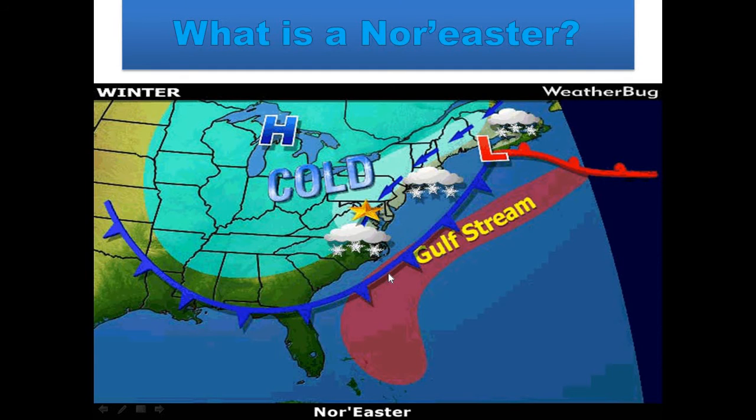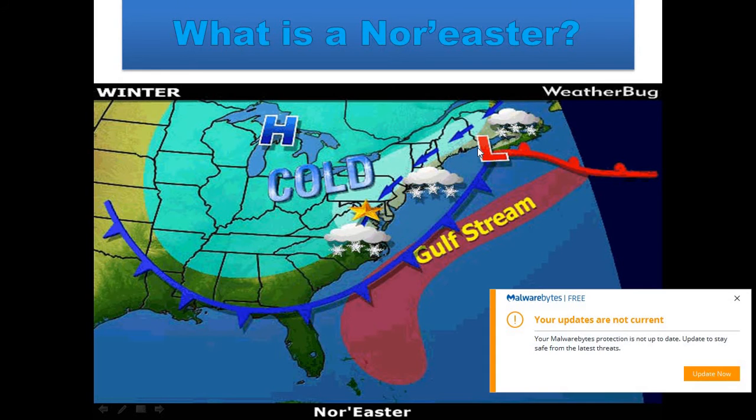The Gulf Stream provides warm moist air that tends to strengthen these storms very quickly. And they tend to, as they use the terminology today, explode. And this is that bombogenesis name that they provide these systems. Low pressure provides for counterclockwise flow, and what that means is that warm moist air from the Atlantic can then move westward into the northeast as well as the mid-Atlantic. And this can provide the scenario for heavy snowfall during the winter months.